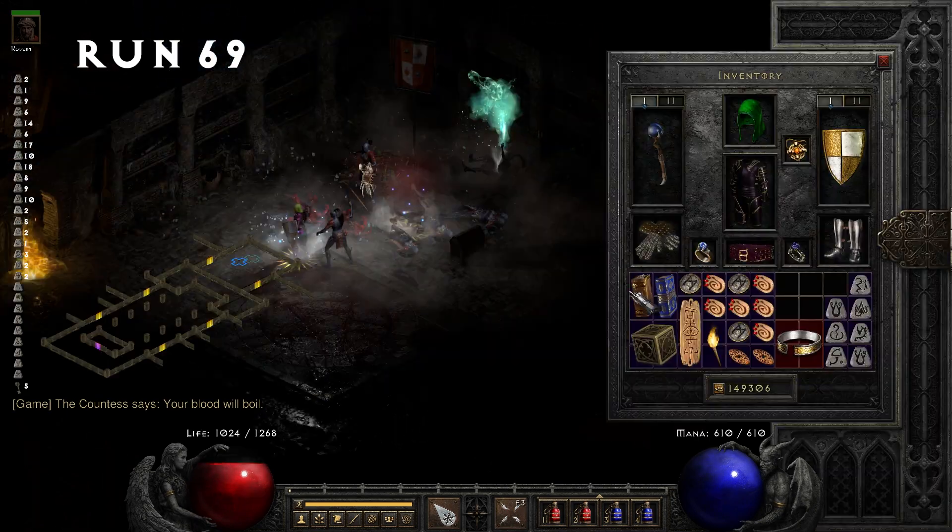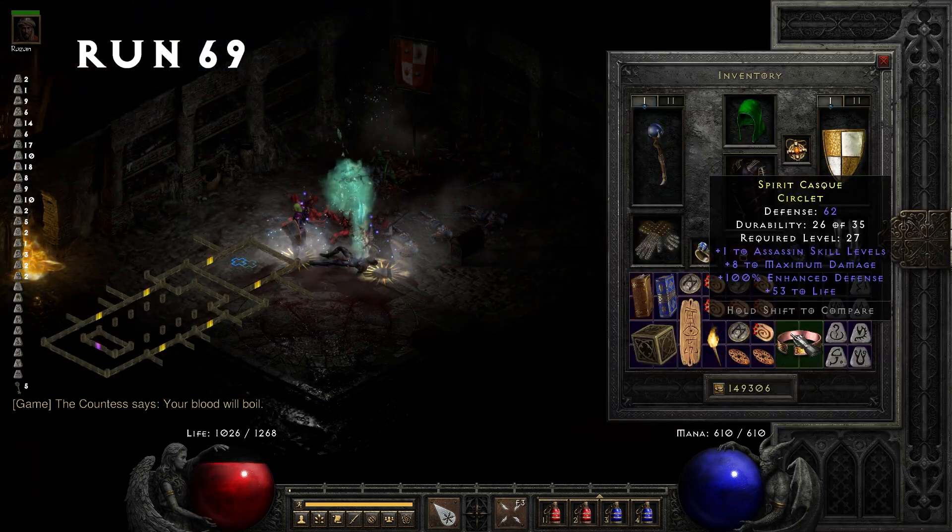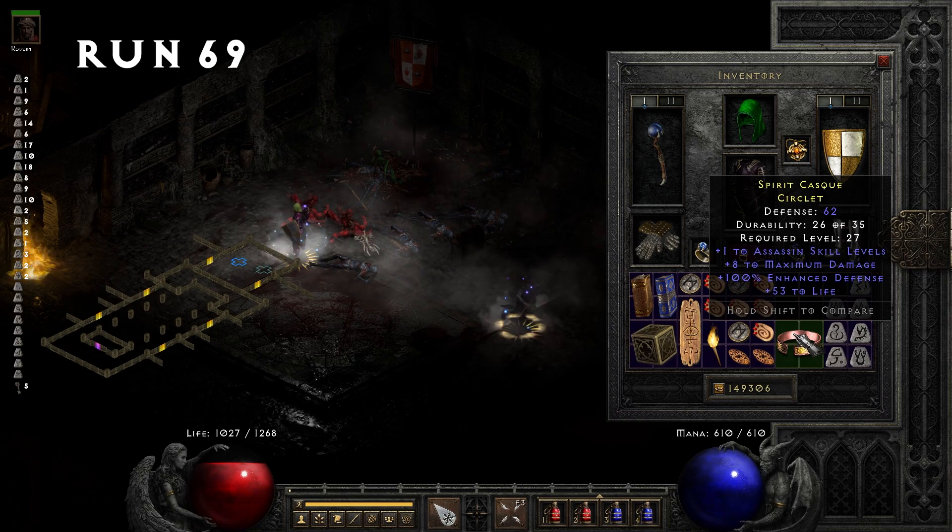Run 69, we pick up a rare Circlet. It has 1 to Assassin skills, maximum damage, enhanced defense, and 53 to life.